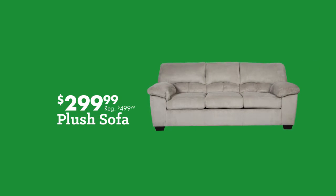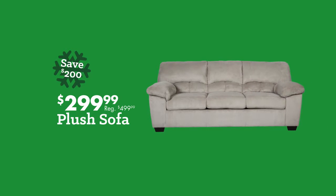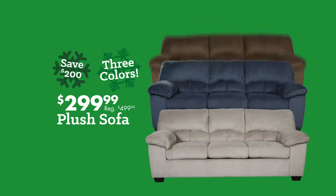Sofas on sale in every style and color. Comfy Ashley sofa on sale, $2.99. Available in three popular colors.